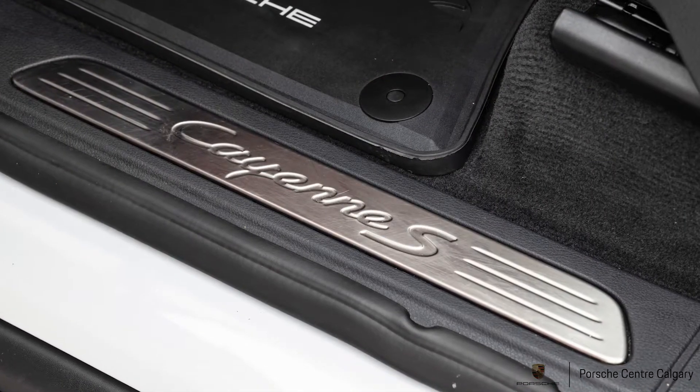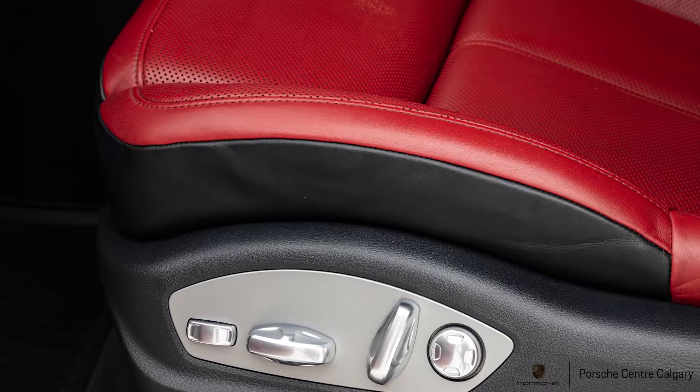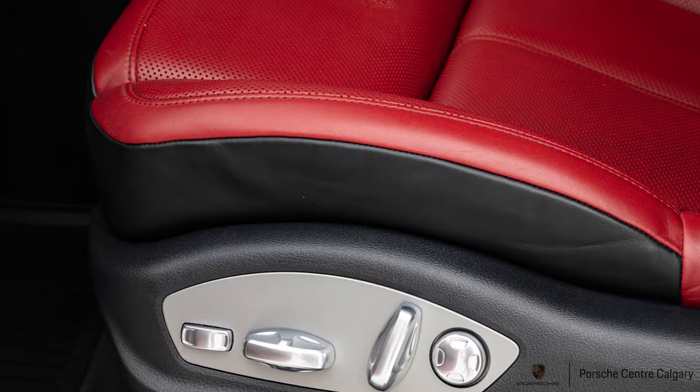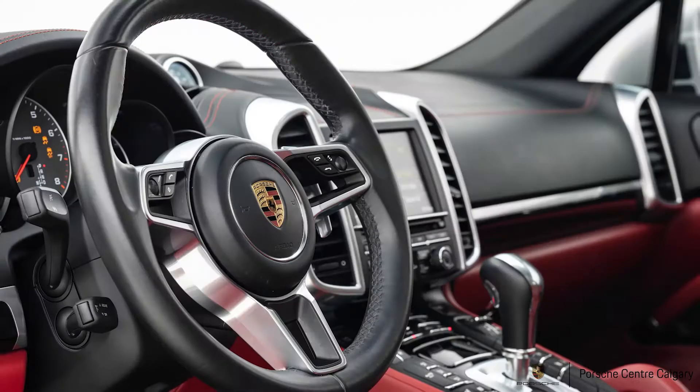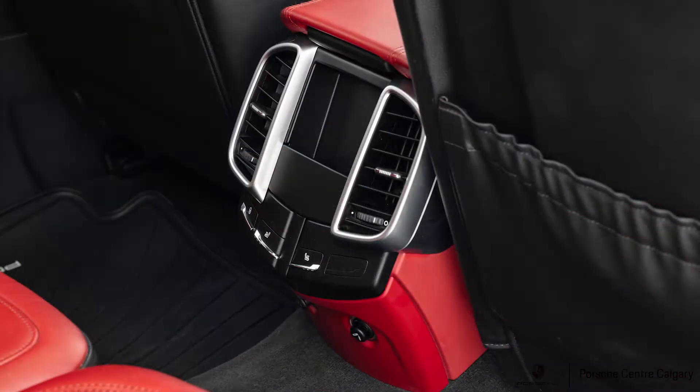Sporty in a lot of ways. And then to match that up inside, it has the two-tone leather package which is black and red — very nice, and separates it from a lot of our other vehicles.